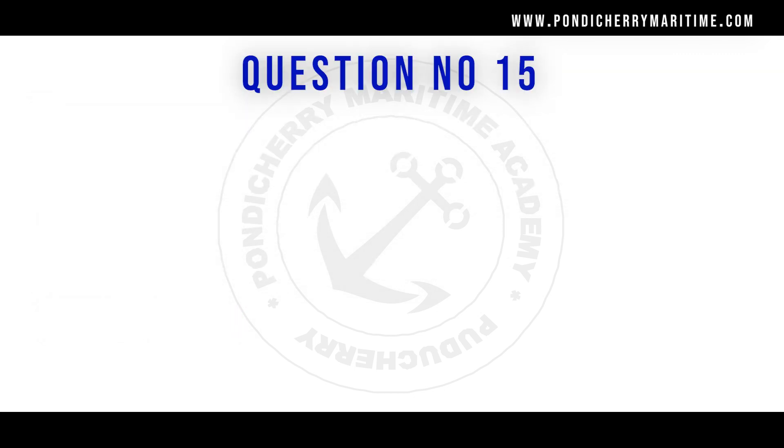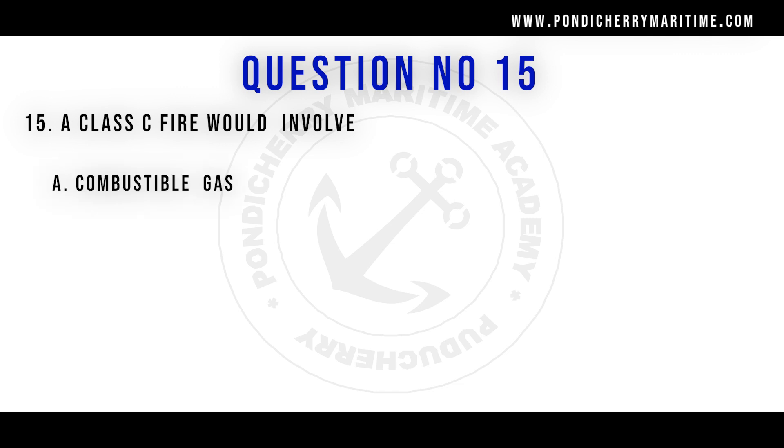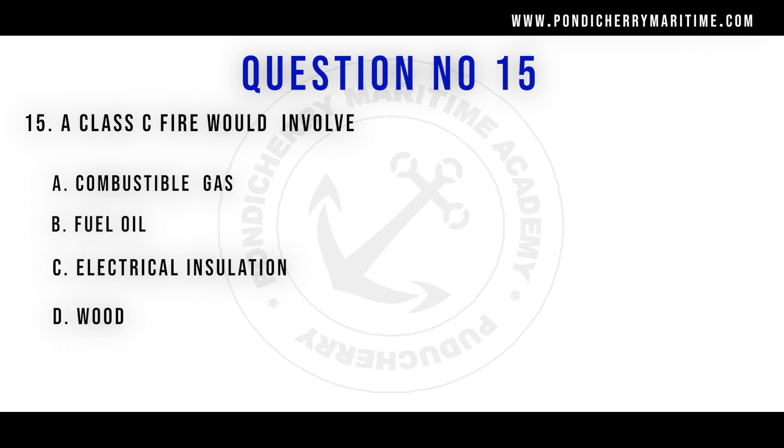Question number 15: a class C fire would involve — Option A: combustible gas. Option B: fuel oil. Option C: electrical insulation. Option D: wood. The right answer is combustible gas. As per the ISO standards classification of fire, class C fire involves a flammable gaseous fire. So the right answer is option A.